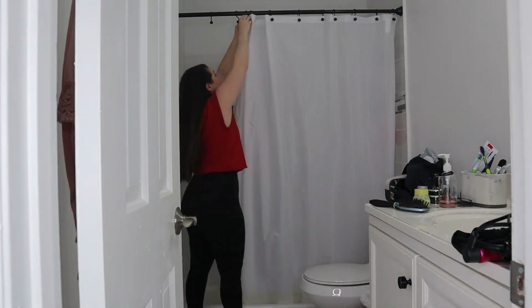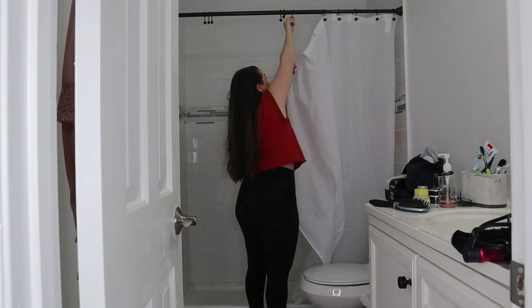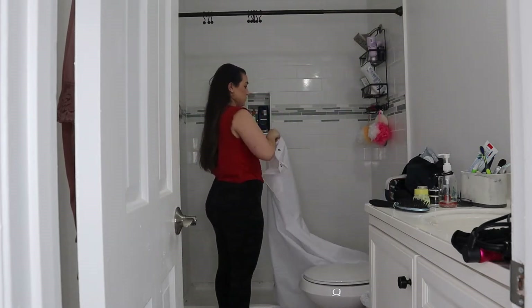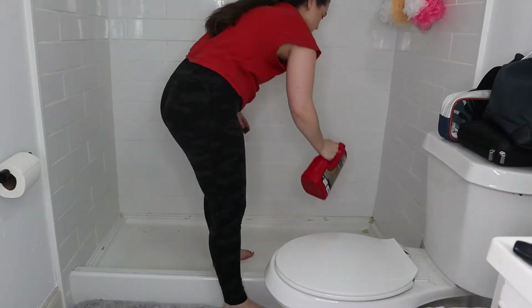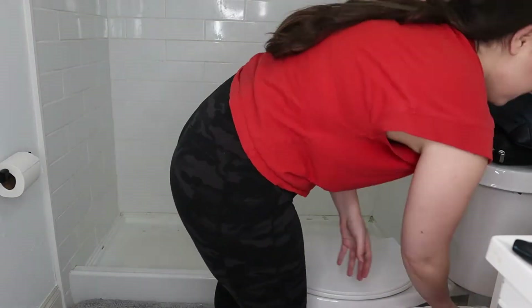Hey guys, welcome back to the channel. Today is a super fun video because I am completely blitzing, cleaning, organizing, and redoing my master bathroom. There's not really any renovation involved here, but I'm doing a ton of organizing, so if that's your jam, let's go ahead.